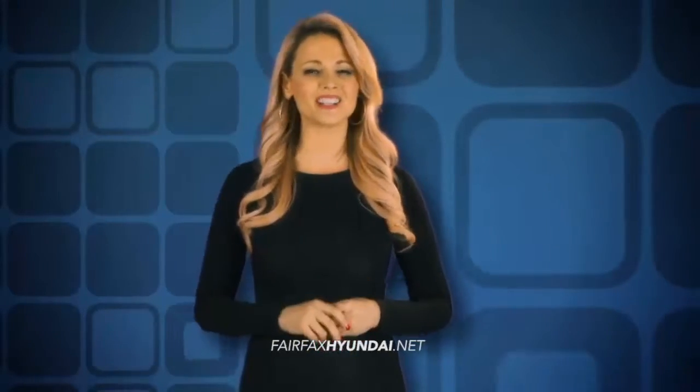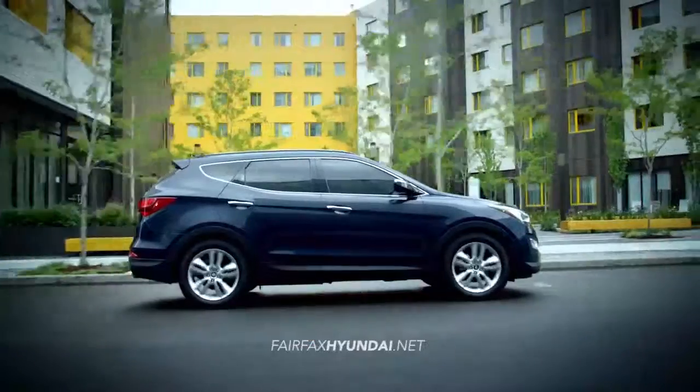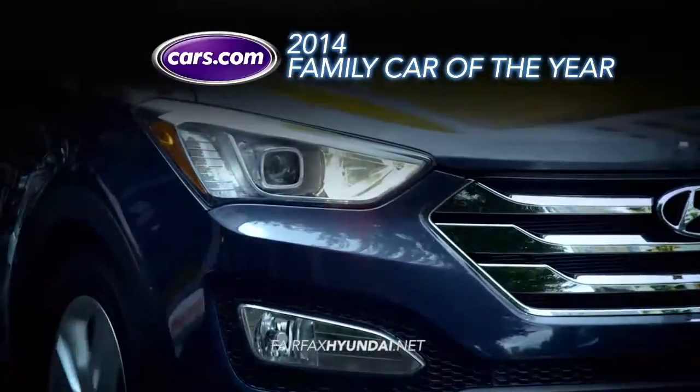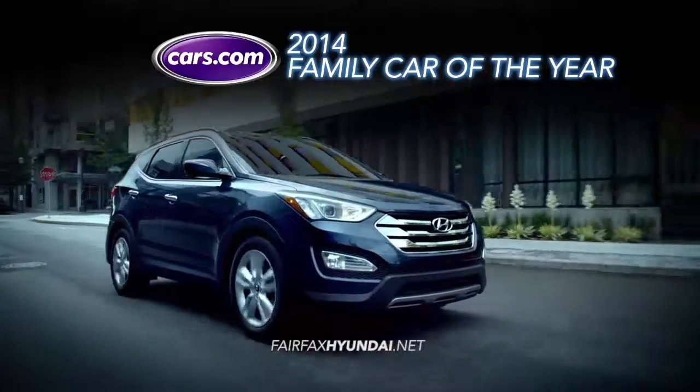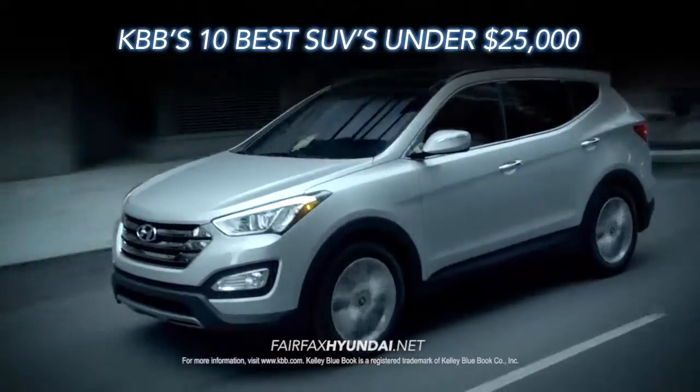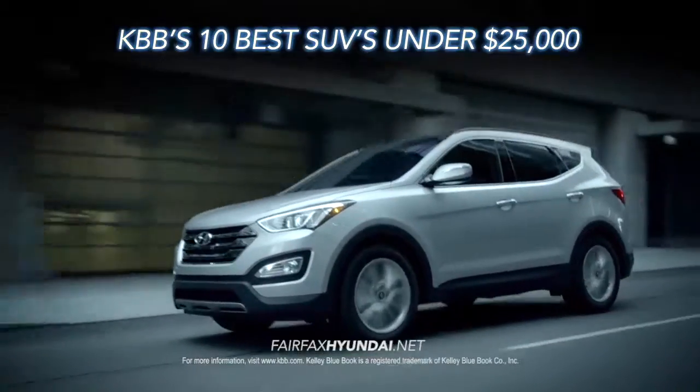As a 2014 Family Car of the Year Award recipient, the Santa Fe Sport is all about value. Kelley Blue Book agrees, naming it one of the 10 best SUVs under $25,000.